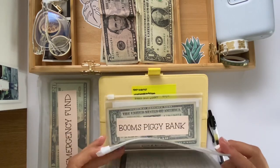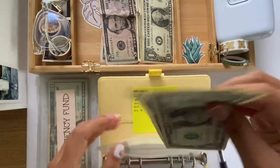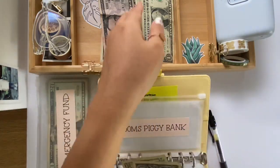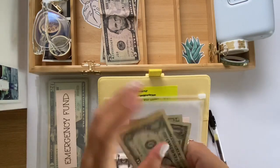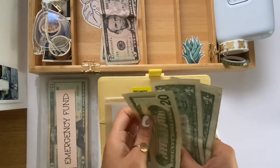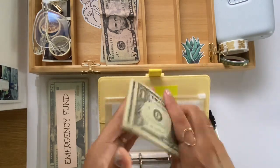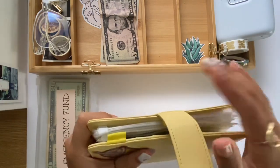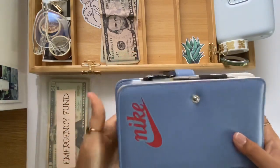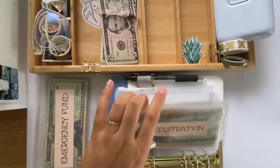Now let's work with the smaller bills that we have. Elena's piggy bank gets the dollar bills — I did switch out some of the bills for a $20 just to condense the envelope. So in total she has $27. See — so much more space!